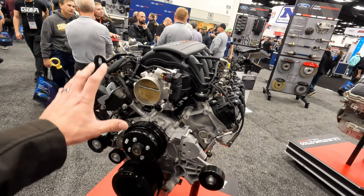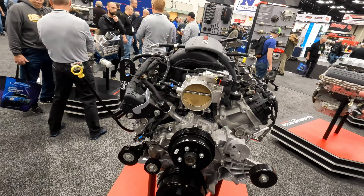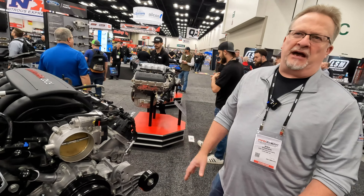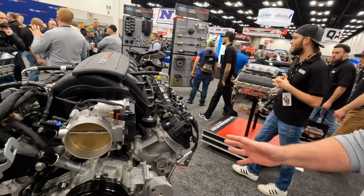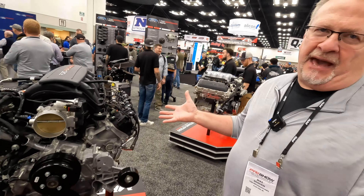How would you feel about boost on this combination? This combination isn't built specifically for boost, but it would probably take six to eight pounds without issue. It still has the stock compression — we targeted that so it can still be run on pump gas.